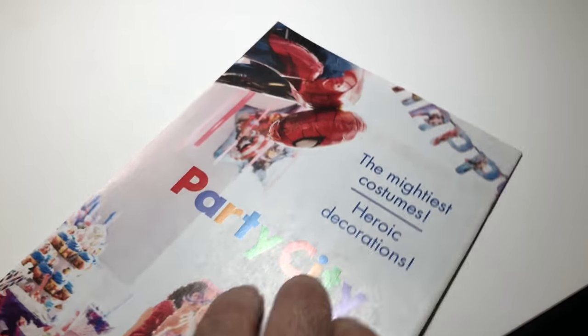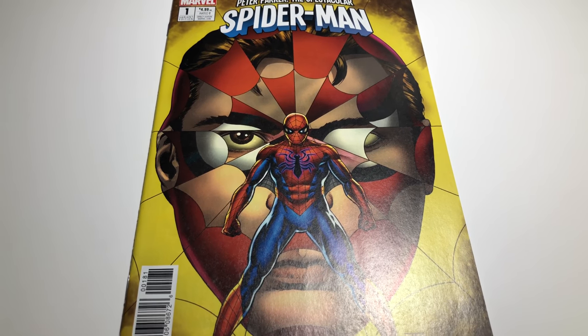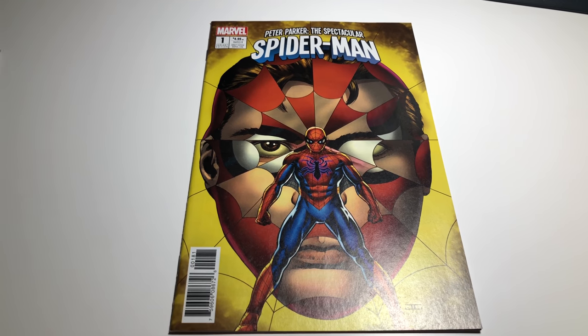All right, yeah, this looks pretty clean, so I'm going to give it a Near Mint. I'll probably try to sell it on eBay for about 15 bucks. These are pretty cool variants, so we'll move on to the next ones.